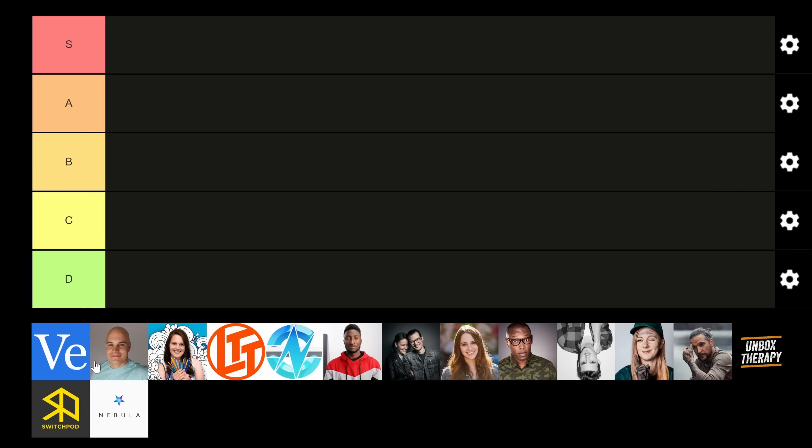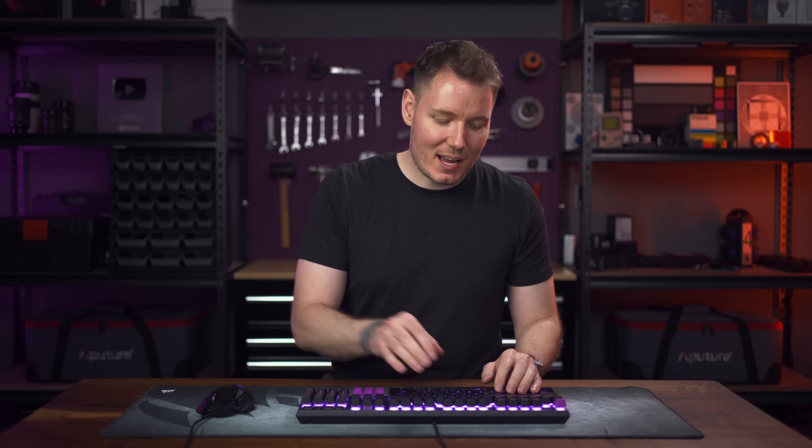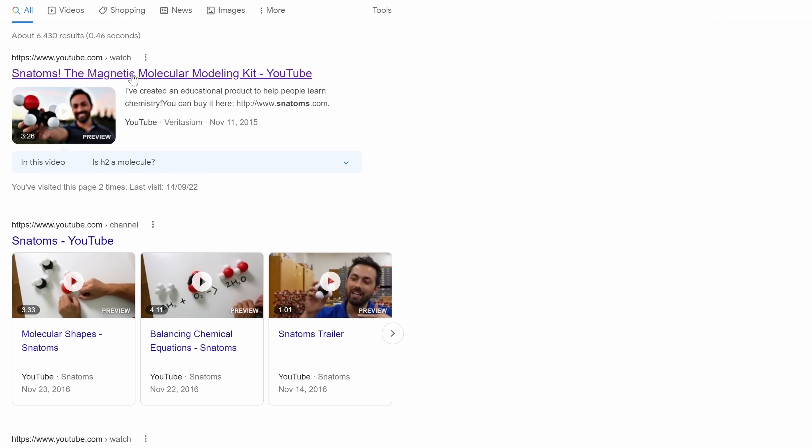The first one is Veritasium's logo, because he has a product called Snadums, which is actually one of my favorite YouTuber products ever. This is from a video he made back in 2015 — they've been around for a while, and I just don't hear them talked about very much, but I think they're fantastic.